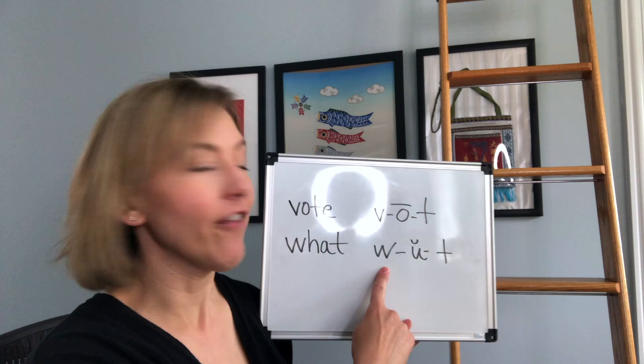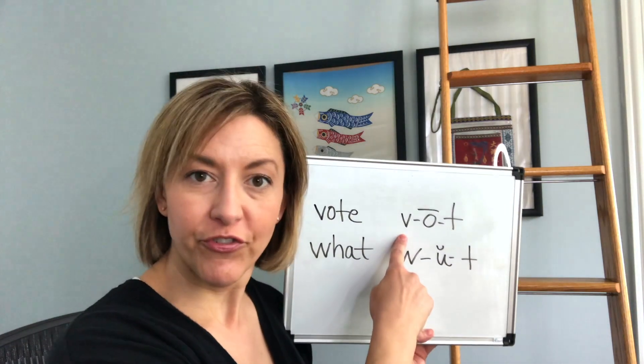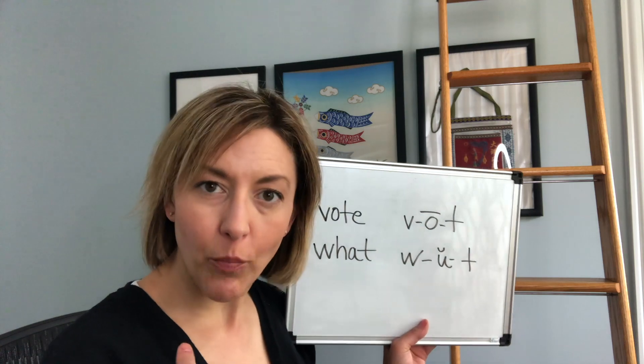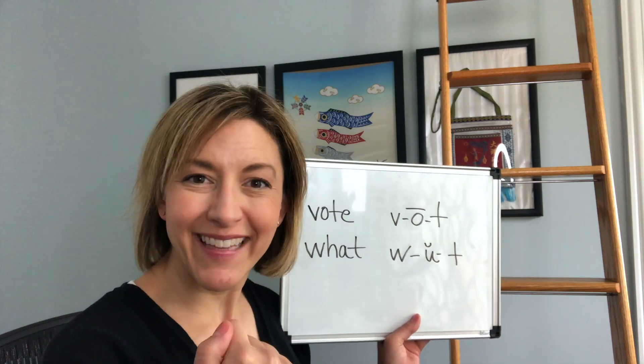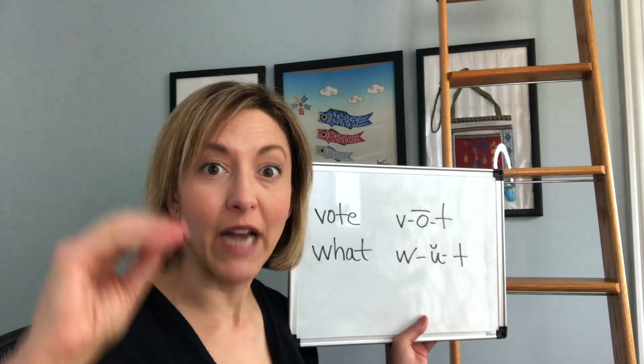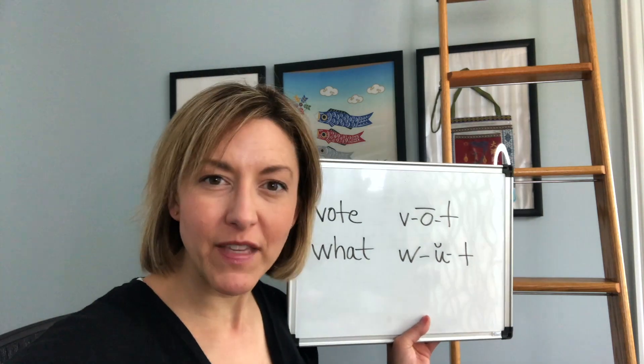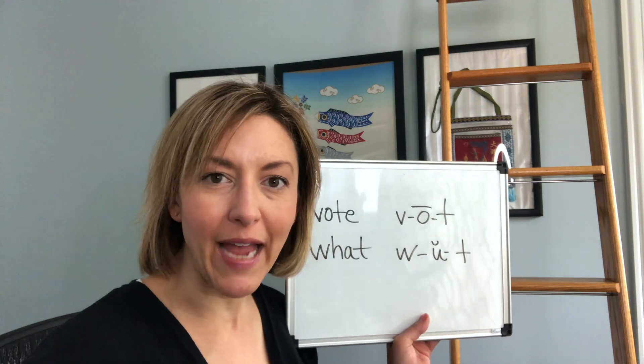Let's take a look at these two sounds: W with rounded lips, and V with slightly open lips. You're going to bite the inside or outside of the lip to make the V sound. Do not close your lips, and make sure the air keeps moving out for both of these sounds.